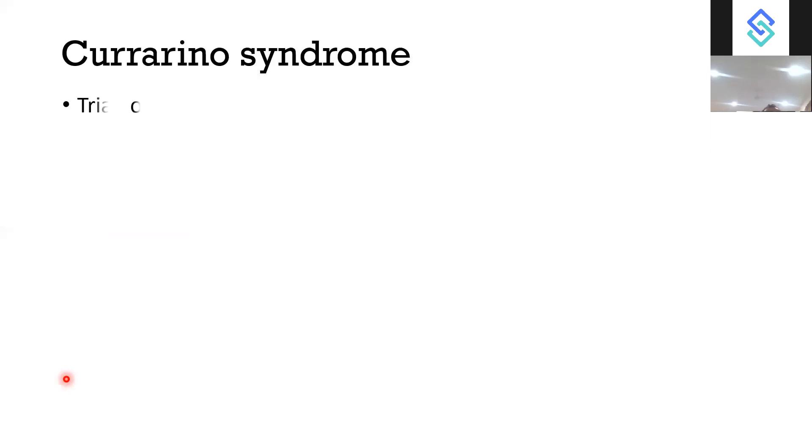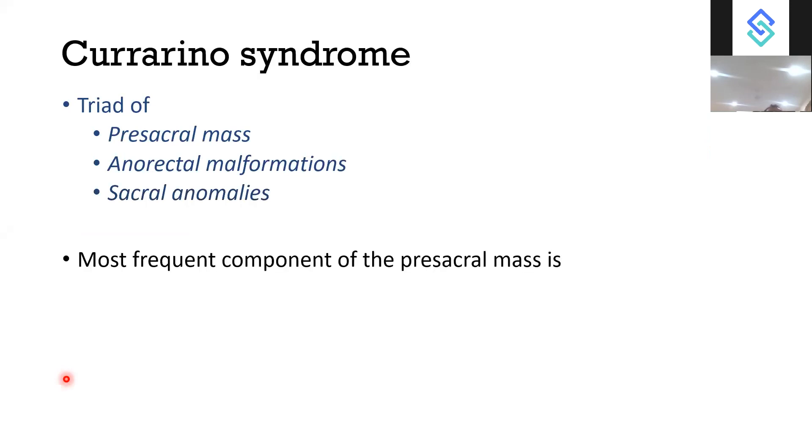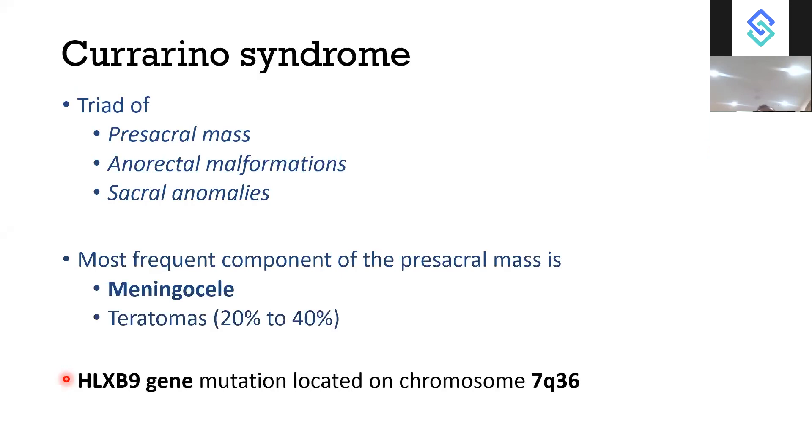Currarino syndrome is a triad of pre-sacral mass with anorectal malformation and sacral anomaly. The most frequent component of the pre-sacral mass is meningocele and teratoma in 20 to 40% of cases. Currarino syndrome is associated with the HL-XD9 gene located on chromosome 7Q36, which is most responsible for forming the syndrome — mentioned in Schwartz's textbook as well.